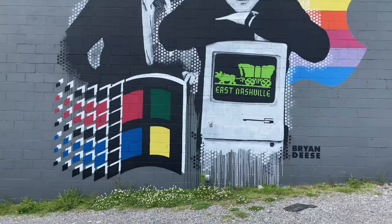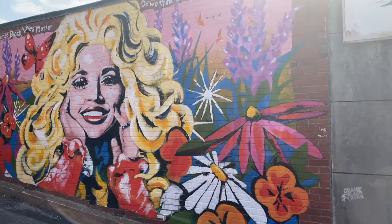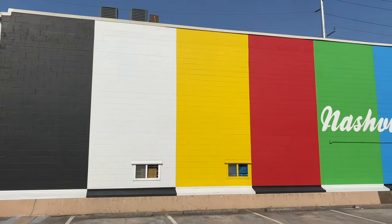One of the odd things we did was a mural tour. I like seeing different murals in different cities, and Nashville had some of my favorites.